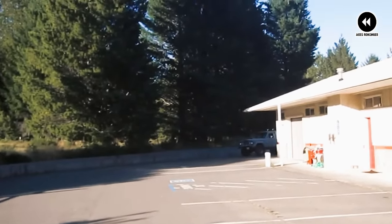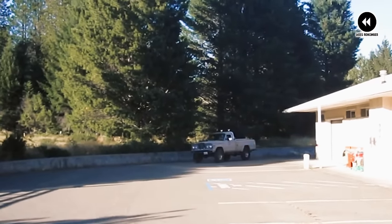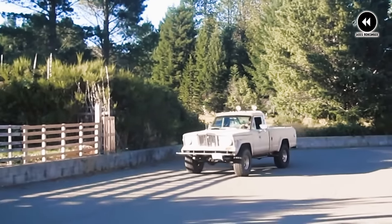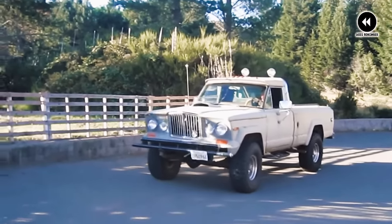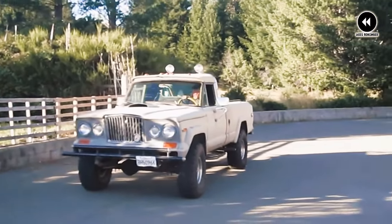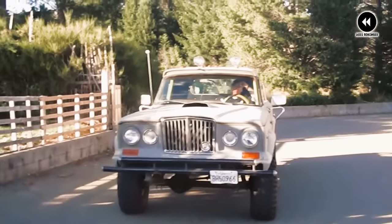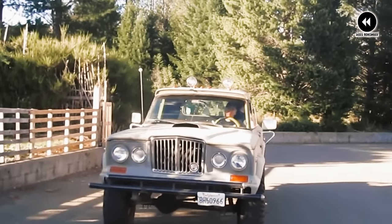But for those who appreciated its vintage appeal and legendary Jeep heritage, the Gladiator was more than just a truck — it was a symbol of adventure and exploration in a rapidly changing world. As we reflect on the Jeep Gladiator of 1962–1988, we're reminded of its enduring legacy as a true American classic. These were the trucks that captured the spirit of adventure and the thrill of the open road, a legacy that lives on in the hearts and minds of Jeep enthusiasts everywhere.